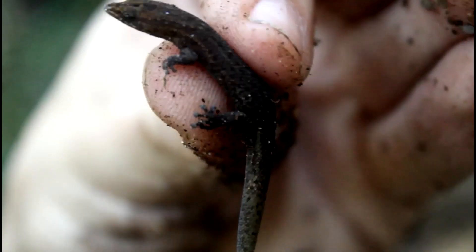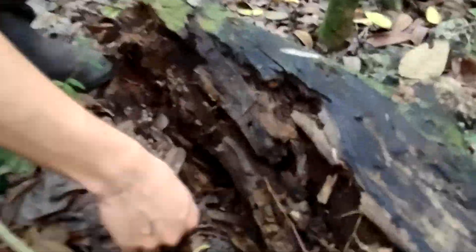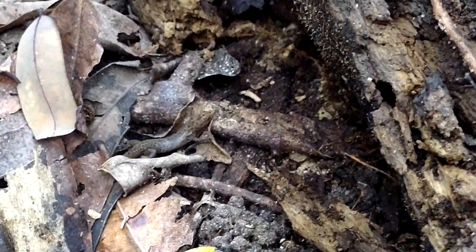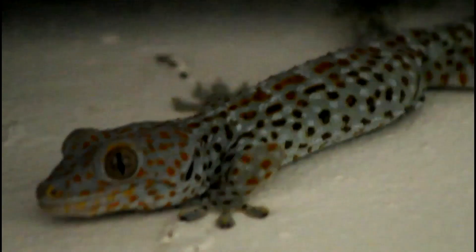Alright, let's release it! We're going to release the reef gecko exactly under the same log we found it. Buenas muchachos, hasta la próxima! Alright, real gently let him go back into the leaf litter. If you enjoyed this video then make sure to check out this video right here where I find the giant invasive tokay geckos of South Florida, plus much more wildlife.